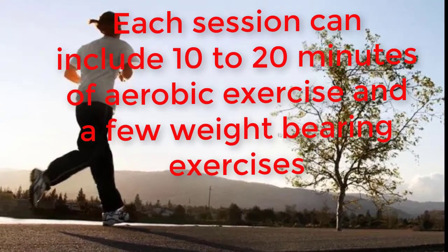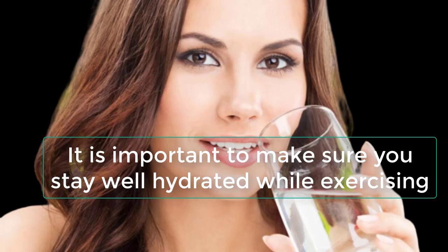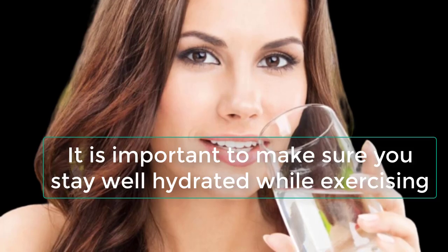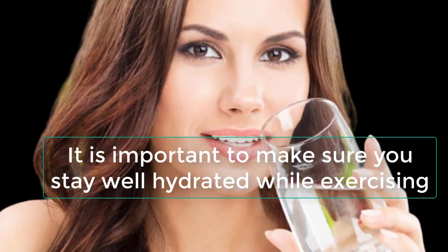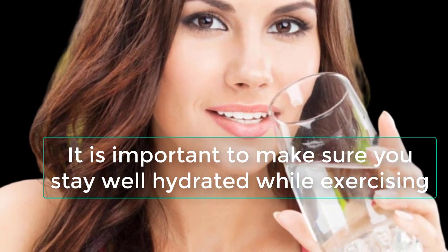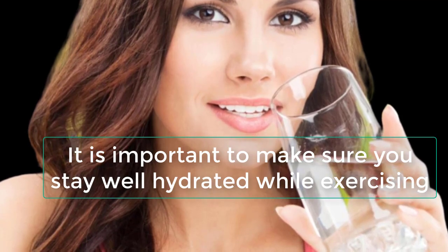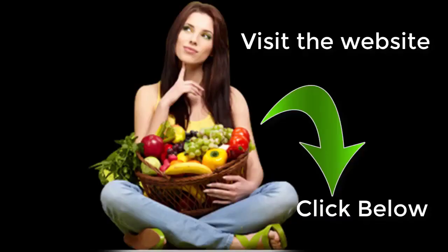Gradually build on this until you are exercising five or more times per week. It is important to make sure you stay well hydrated while exercising, especially if you have chronic hepatitis B or C or are taking the prescription medication interferon. According to Dr. Palmer, increasing your fluid intake from the typical recommendation of 64 ounces per day to 96 ounces per day is sufficient to keep your body and liver hydrated.